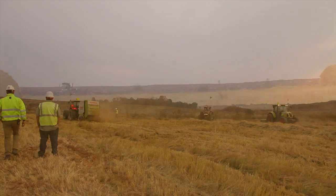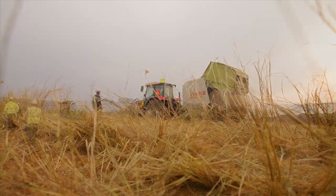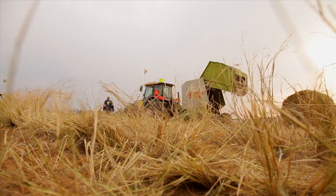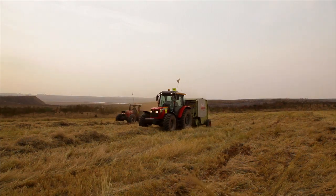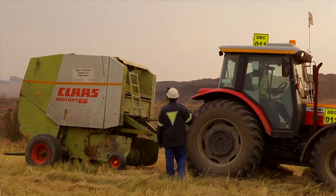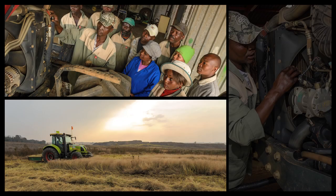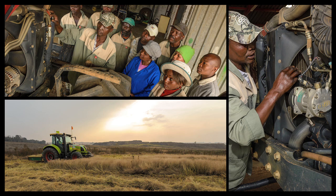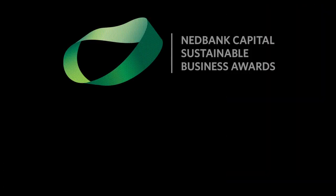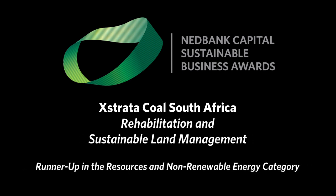Extranta has amassed empirical knowledge and expertise through close observation of similar initiatives. In particular, understanding the benefits of environmental and social issues being addressed together has led to skills development, enterprise development, and economic empowerment in an integrated manner. Extranta Coal South Africa has been awarded the status of runner-up in the resources and non-renewable energy category.